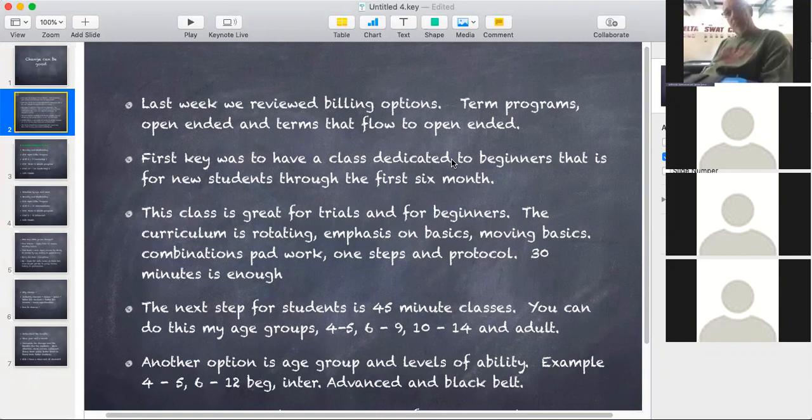It's also great for trials. In the past, a lot of schools were doing one-on-one trials and had to have an intro room, which still works. But it does get expensive for someone who's just building their school — if you have 80 students, it's hard to have a full-time program director. The new way for the last 10 years is people just coming in and taking a trial class or maybe doing a mini program — that four- to six-week program. They're just put in with beginners. The curriculum is rotating, with an emphasis on basics, moving basics, combinations, and pad work.